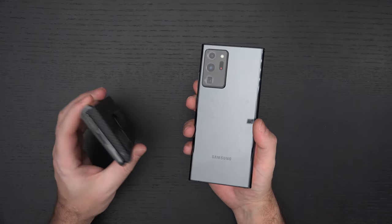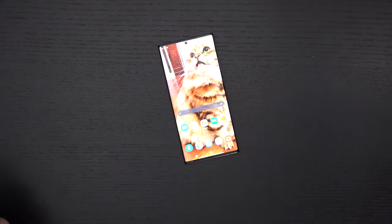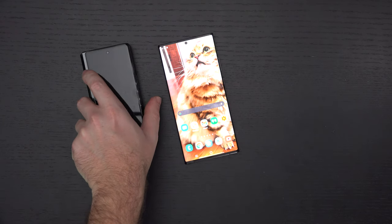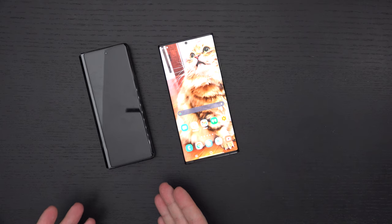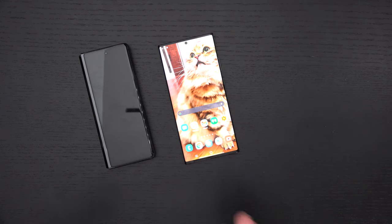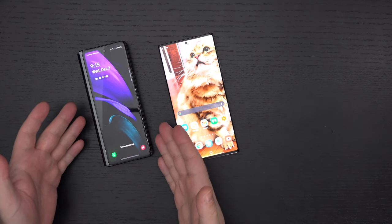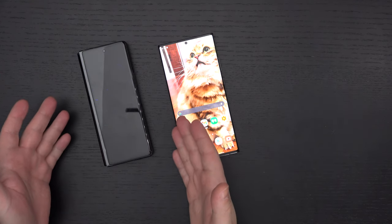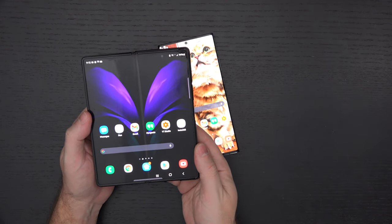If the Z Fold 2 didn't come out, this would be the phone I would use as my daily driver. I'm not a huge fan of having two devices, but I do really like living in a world where I've got two devices in one, because the front display of this device is large enough to service basically all regular needs. And then when I want the tablet, I'm in tablet mode — it's that simple.